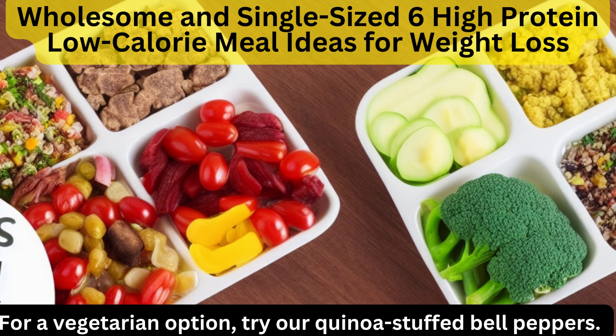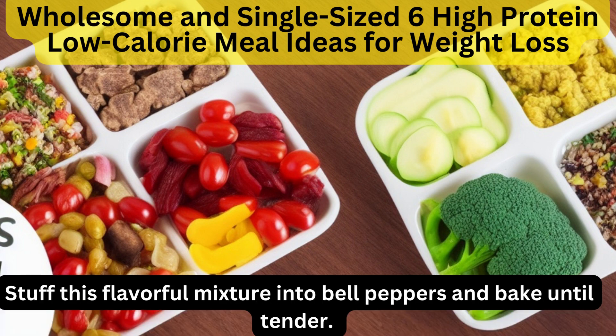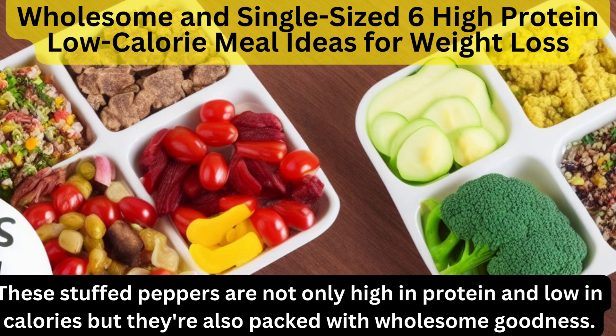For a vegetarian option, try our quinoa stuffed bell peppers. Cook quinoa according to package instructions, then mix it with diced tomatoes, black beans, corn, and assorted spices. Stuff this flavorful mixture into bell peppers and bake until tender. These stuffed peppers are not only high in protein and low in calories but they're also packed with wholesome goodness.